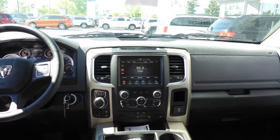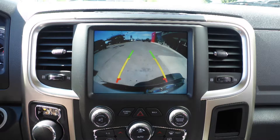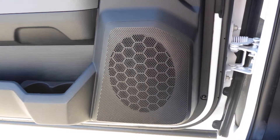A touch screen media center with AM and FM radio, Sirius satellite radio, Uconnect voice command with Bluetooth, a rear backup camera, an MP3 input jack, a USB port, a 115V power outlet, and 6 speakers.